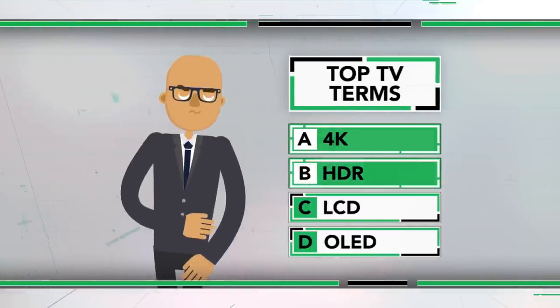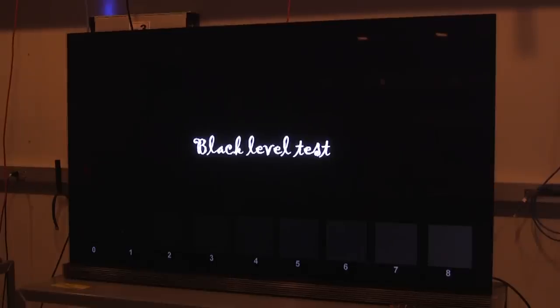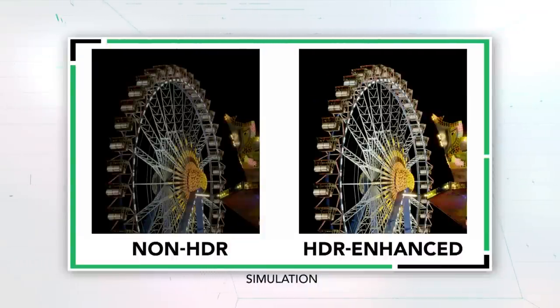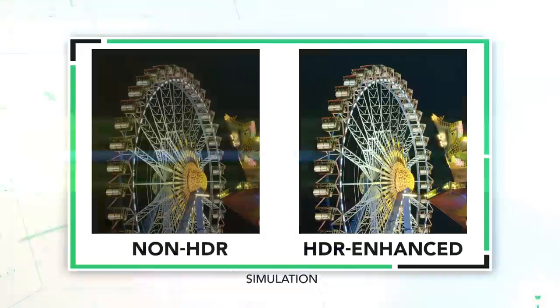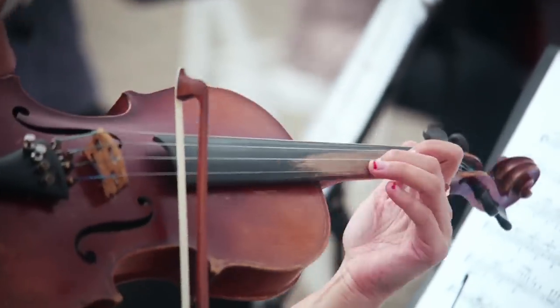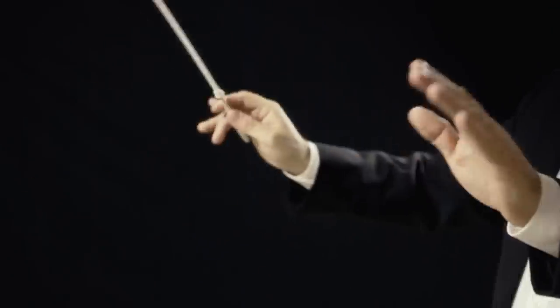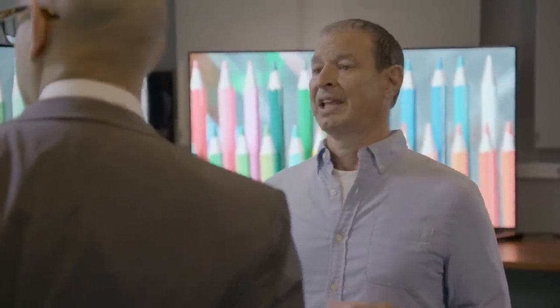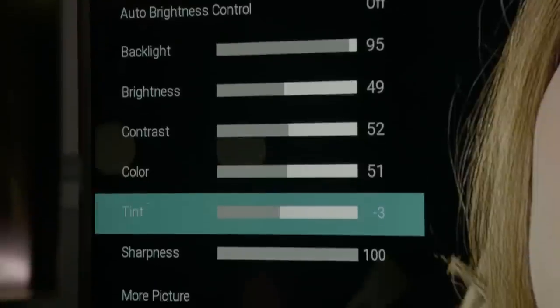Our next term is HDR, a relatively new feature that can really enhance image quality. Although during testing here, it was found that not all TVs are able to show off HDR images to their full advantage. This demonstration gives an idea of how different an HDR enhanced image looks compared to a non-HDR image. HDR stands for high dynamic range. When we talk about dynamic range in music, it's the difference between the loudest and softest parts of a piece. When all those different instruments are balanced together, a piece of music comes alive. But when we talk about dynamic range in a television, it's about the difference between the very darkest and brightest images that the TV can reproduce.